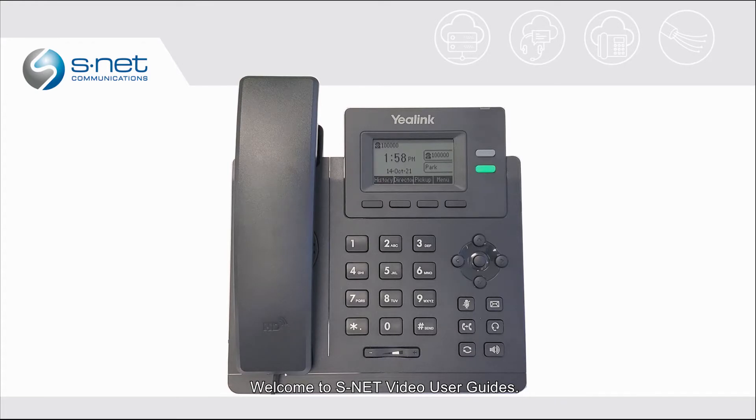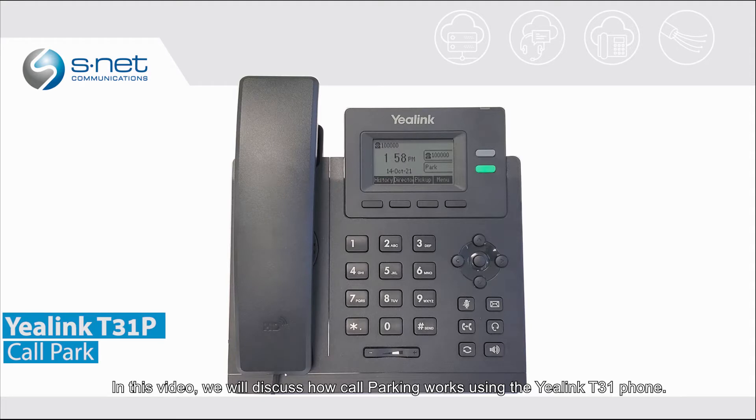Welcome to WestNet Video User Guides. In this video, we will discuss how call parking works using the Yale Link D31 phone.